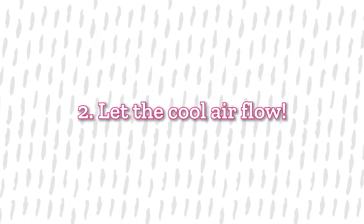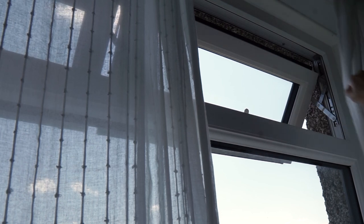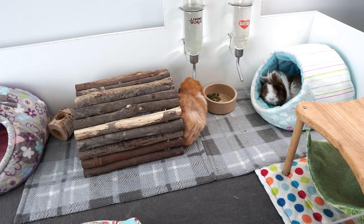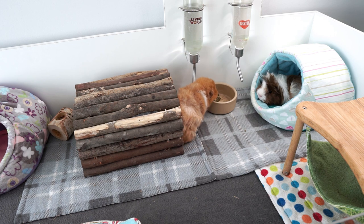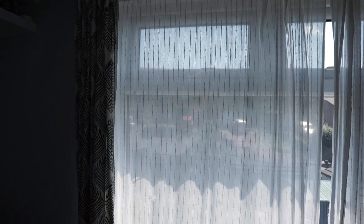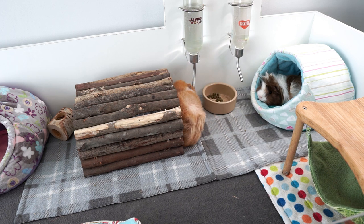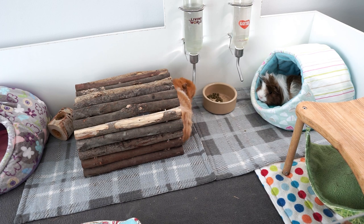Tip number two applies more to indoor piggies. Wherever they are in the house, open the windows, keep the door to the room open, and open multiple windows so you get the airflow coming through. Also make sure there's no direct sun on their cage inside. Sometimes pulling the curtains might be better if the only other option is really hot direct sun. I have thinner mesh curtains which still let the light through but block direct sunlight, and with the windows open behind them it keeps this room at a nice cool temperature.